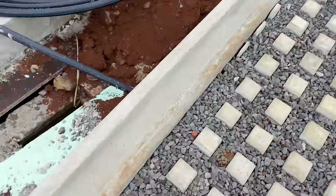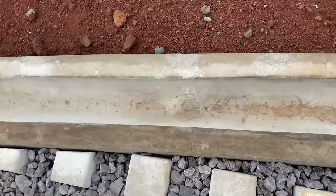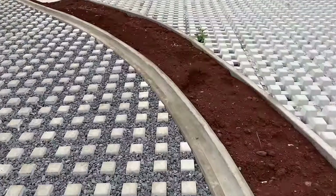We forgot to mention mini levadas, guys — we will have water channels in this area, in the name of Madeira.